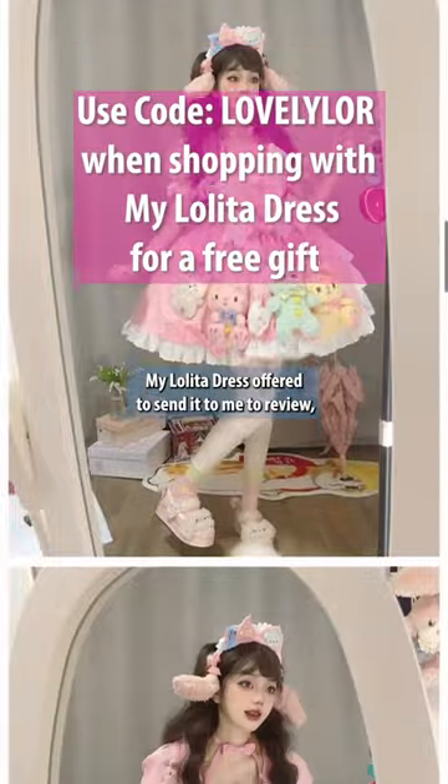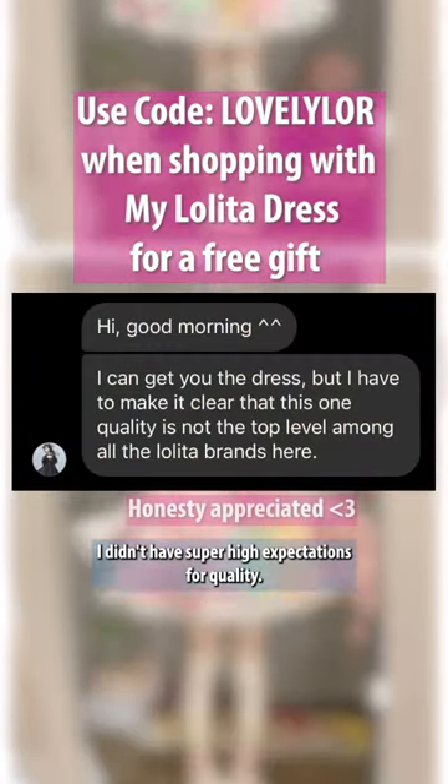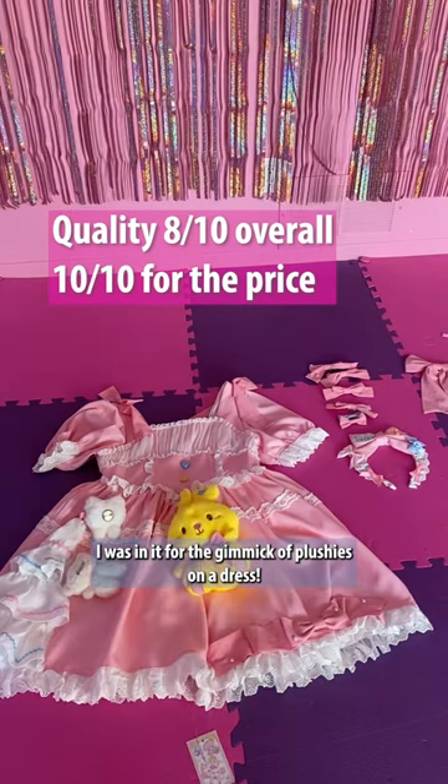My Lolita Dress offered to send it to me to review, but they warned me the quality wasn't phenomenal. I didn't have super high expectations for quality — I was in it for the gimmick of plushies on a dress.